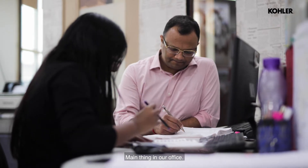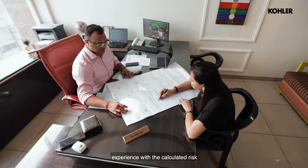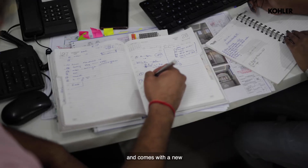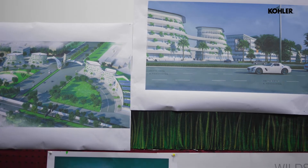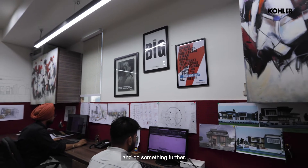The main thing in our office is that most of the experience comes from experiments, and clients give us a chance to take our experience with calculated risk and come with a new feeling — something different from the world, something that brings us towards the environment so that we can achieve something and do something for the society.